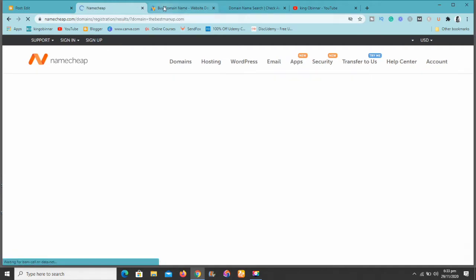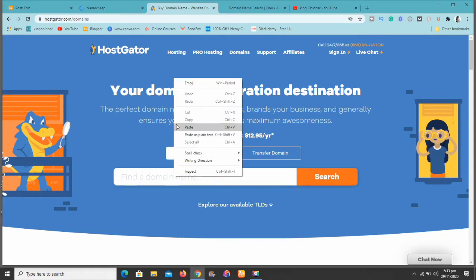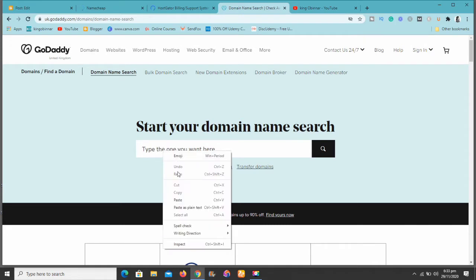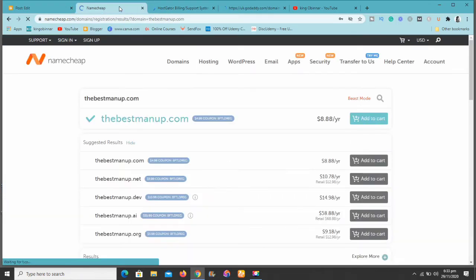Now let me go to the second one, which is HostGator, and paste the same domain name so we can see how much you'd be paying there. Then I'll go to the third one, which is GoDaddy, and search for the same domain name — so you can see how much you're saving. I'll paste the same domain name here and search for it. Let me go back to Namecheap and see how much the domain name is.